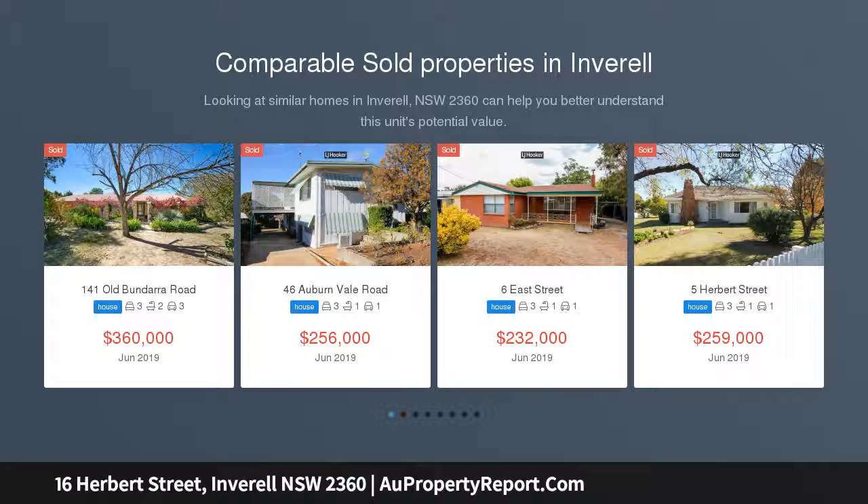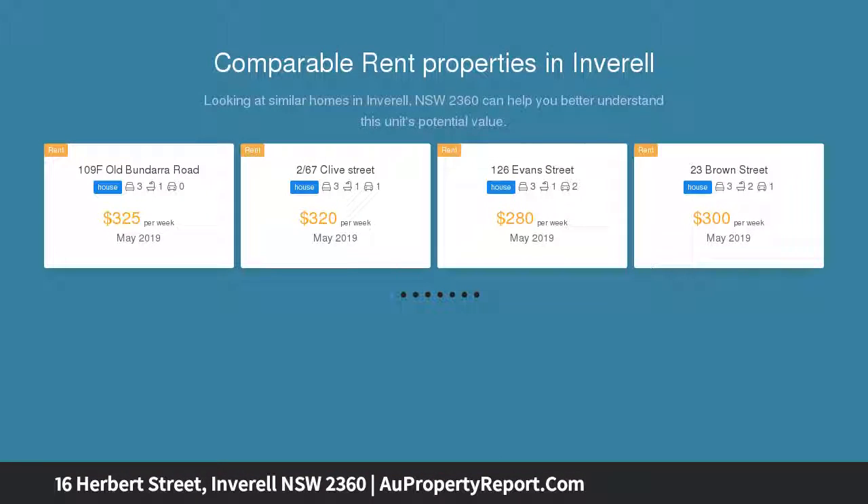This Herbert Street property offers three large bedrooms plus office, spacious living area featuring a large bay window, gas living, RCA heat transfer system, functional gas kitchen with separate dining area and second RCA air conditioner.